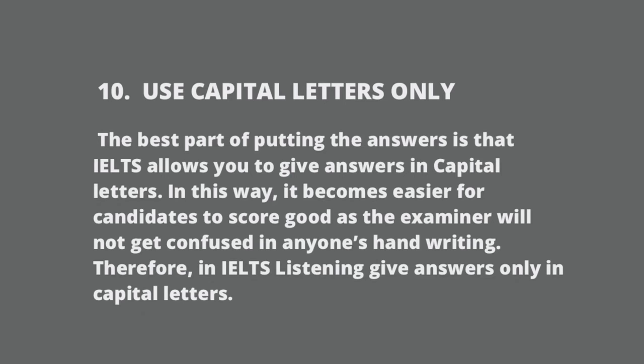Use capital letters only. We advise writing in capital letters because it makes your handwriting legible and improves your chances of scoring more. The examiner will not get confused by anyone's handwriting. The listening answer sheet is an OMR sheet, so there will be no confusion if you write in legible handwriting. When you don't write in capitals, your handwriting may not be legible and you could score less.